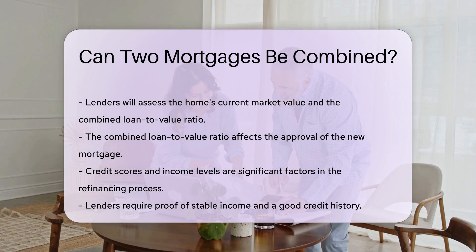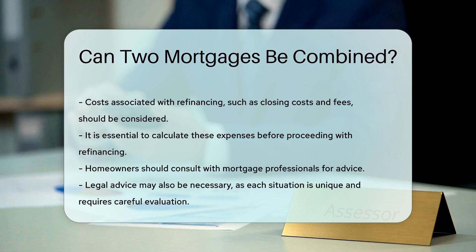Costs associated with refinancing should also be considered. Closing costs and fees can add up, so it's essential to calculate these expenses. Homeowners should consult with mortgage professionals, and legal advice may also be necessary. Each situation is unique and requires careful evaluation.